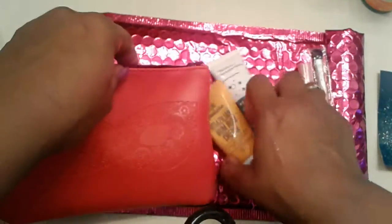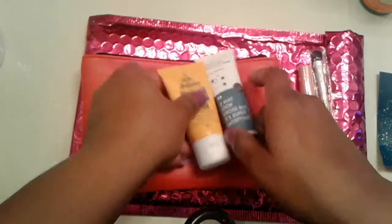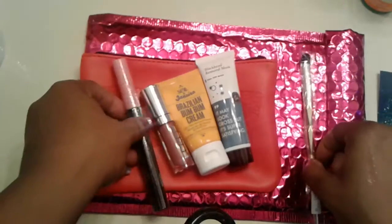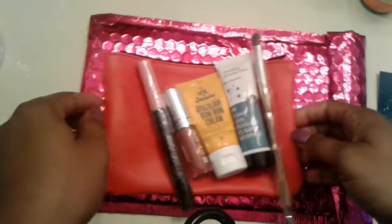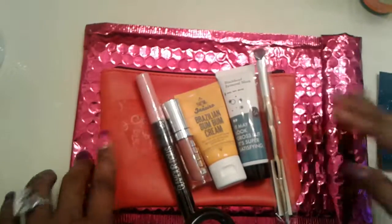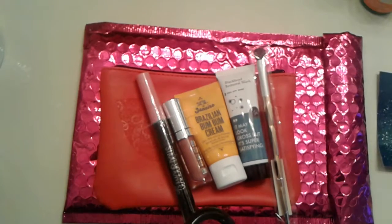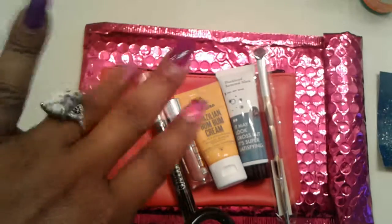And that's it, guys. That's everything we got in this month's Ipsy for October. Right there. Thank you guys so much for watching. I hope you guys enjoyed this. Sorry it was so quick, but I wanted to just run through it and get it up for you guys. Bye.